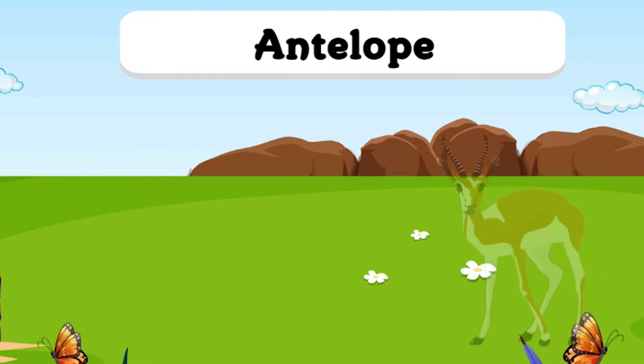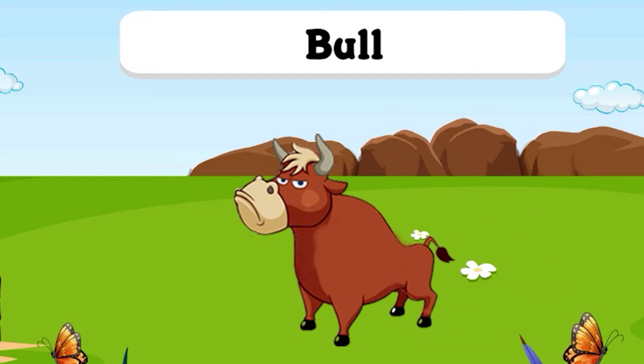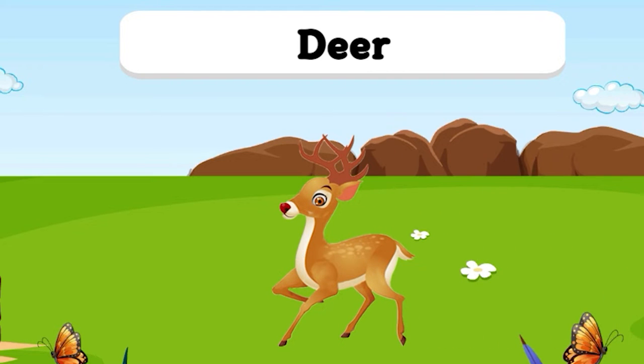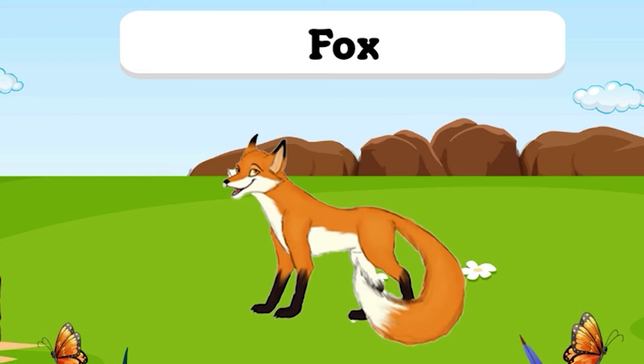A for Antelope. B for Bull. C for Camel. D for Deer. E for Elephant. F for Fox.